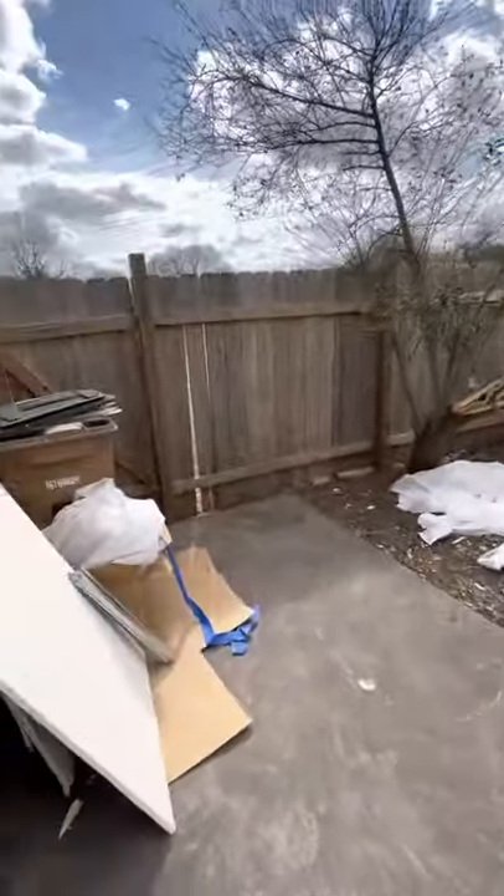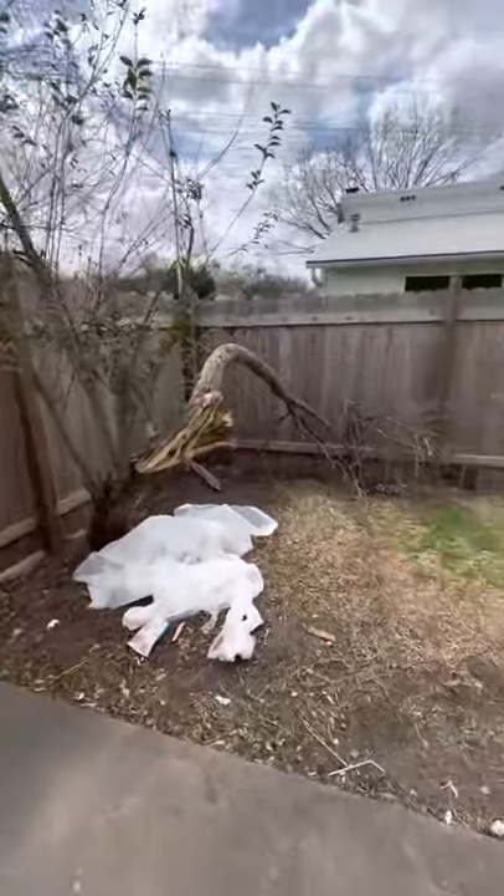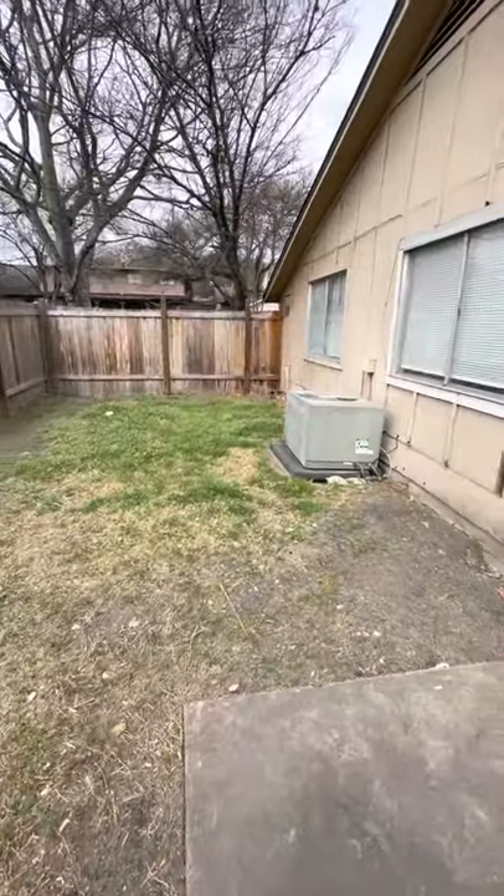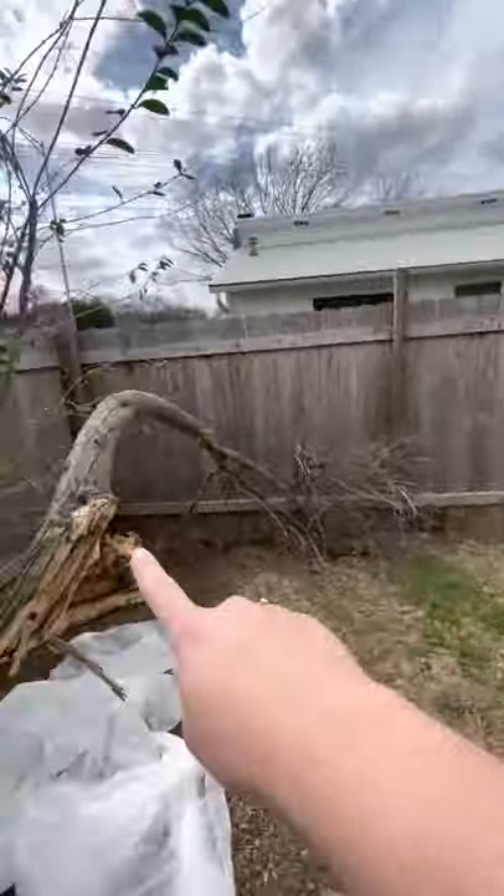Going out to the backyard — this will be fixed as well from the storm. Obviously we have a really good landscaping crew.